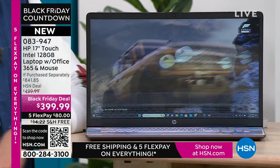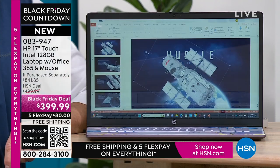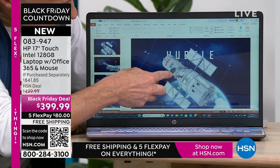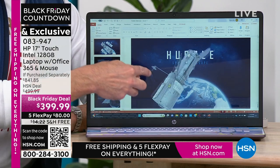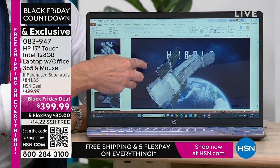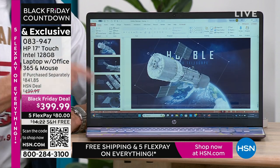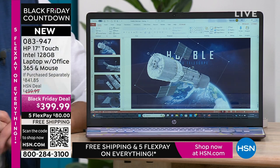If you haven't bought a computer in a couple of years, if you don't have the right processor, the right memory, or a solid state drive — all the things we've made good in this computer — then it's not that computers are slow. It's that your computer is slow, and it's time to upgrade. Today is the best day to do it, of the whole year.